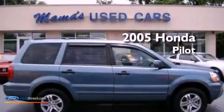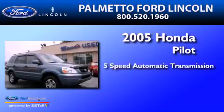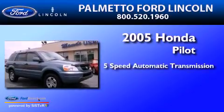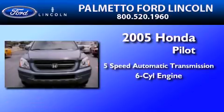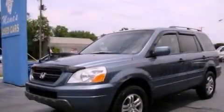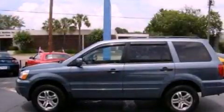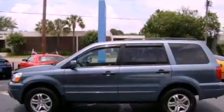This is a 2005 Honda Pilot. This crossover has a 5-speed automatic transmission and a 3.5-liter V6. Its top features include a multi-link rear suspension, aluminum wheels, roof rails, and a tire pressure monitoring system.